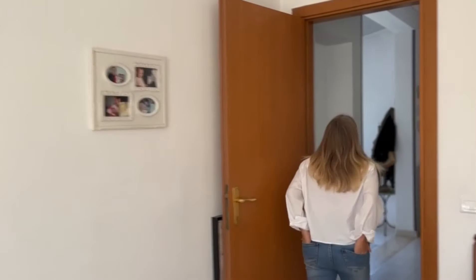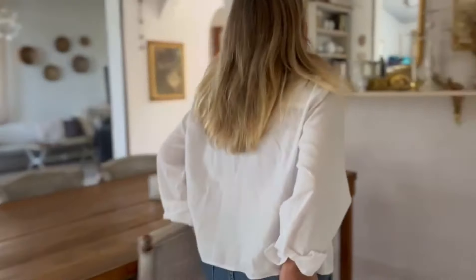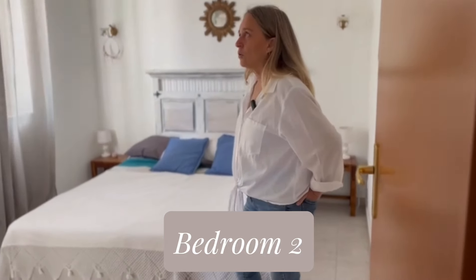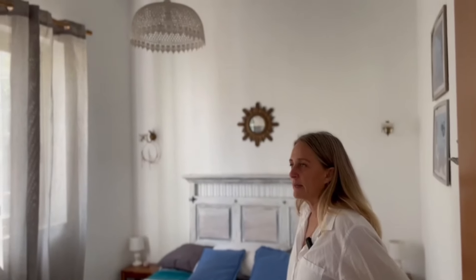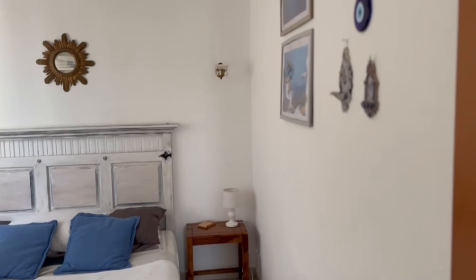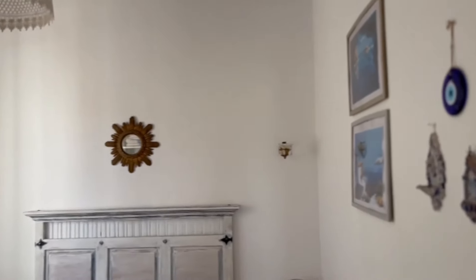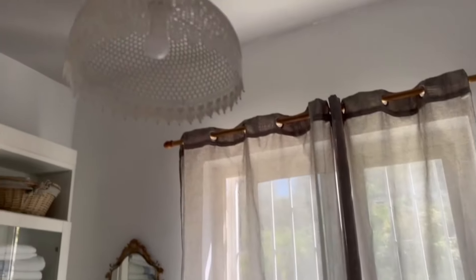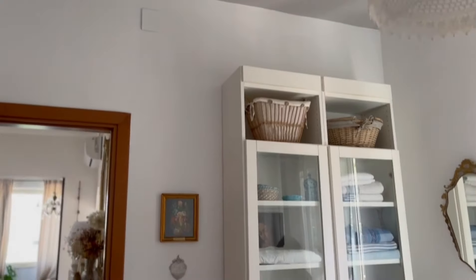The next one is a twin bedroom, the same size, with windows just on the opposite side. I call this my grandkids' room because every weekend they come and sleep here. I've got all their toys in here and a nice double bed. I like the Mediterranean theme — the dominant colors are white and blue with bits of gray. We even painted the ceiling gray, but we're getting a bit tired of that and might just paint it white again.